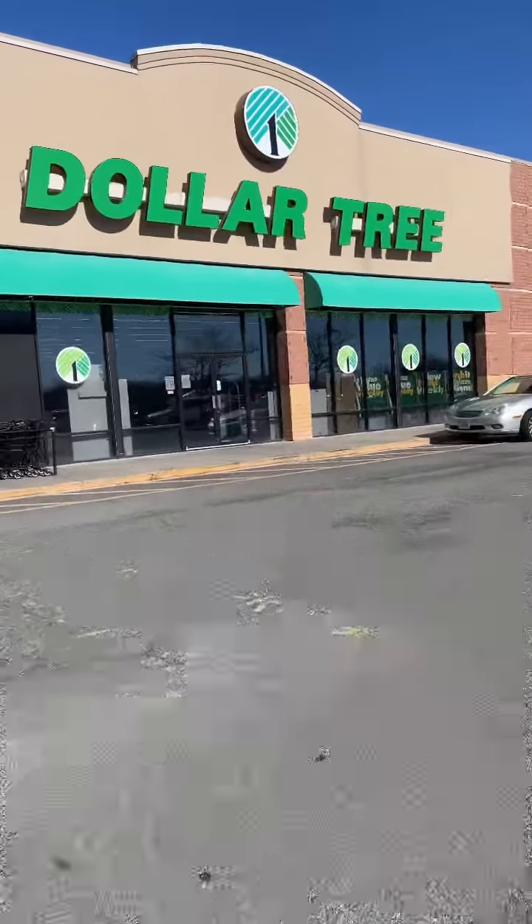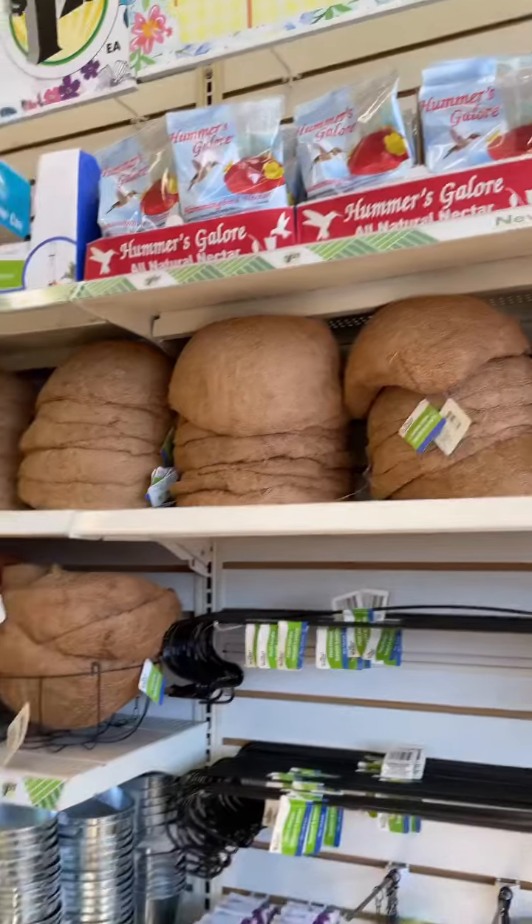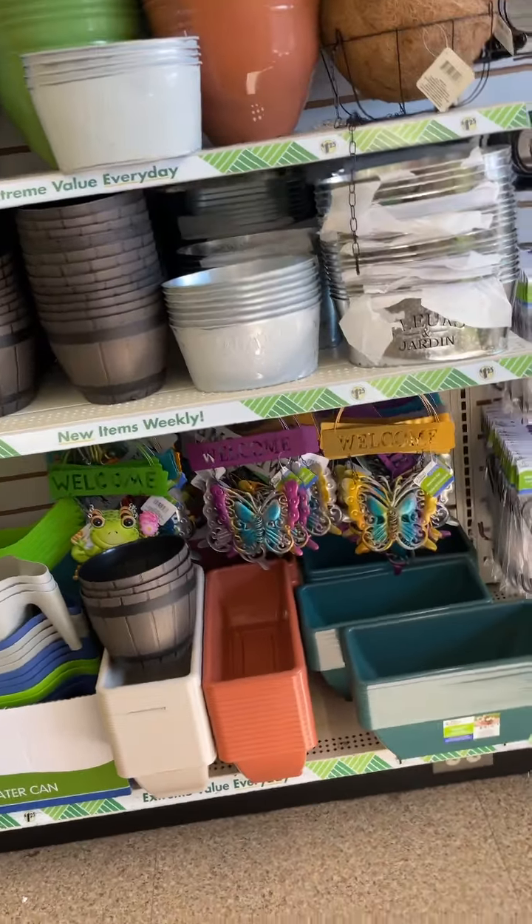All right y'all, we're at the Dollar Tree. Let's see what they have new right now. So when I first walked in, I noticed they have all the foam pool noodles out. They have a nice garden section with all of these different pots and some spring outdoor decor.